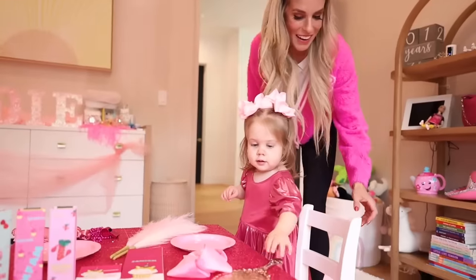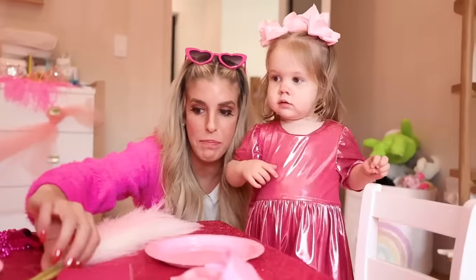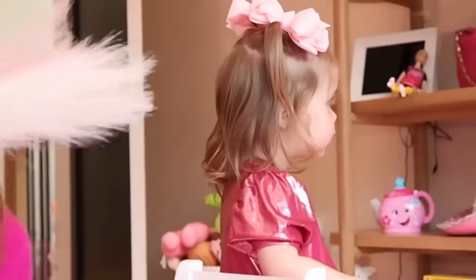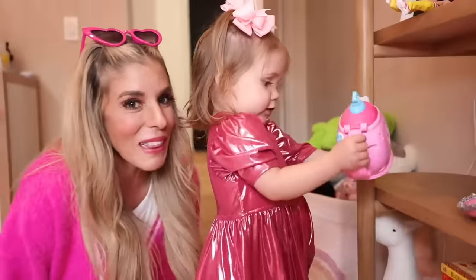Mom worked so hard. You're a beautiful Barbie. And I have a pink bow, but you already have pink bows. Oh, she's checking out the whole room. I knew you'd like that, Zadie, because I have another surprise for you.